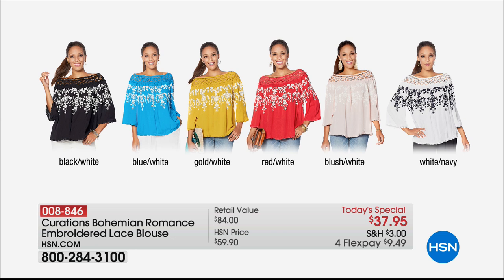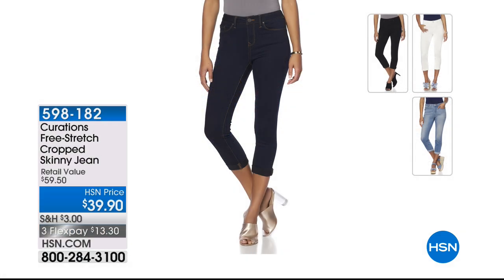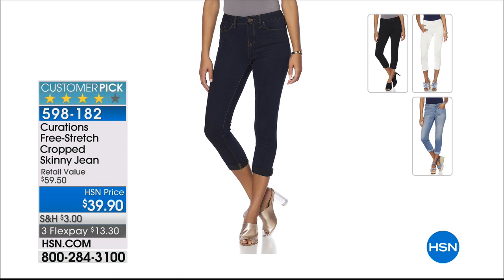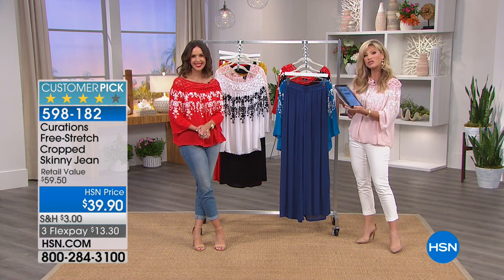Not $84 today — it's $37.95. Off the shoulder, on the shoulder, one side down, one side up — it's up to you. Color options: black and white is by far the most popular, blue and white, gold and white, red and white, blush and white, or white and navy. The denim you're seeing the girls wear is available on sale for $39.90, down from $59.50, on three credit card payments. We're going to take a quick break — we have more brand new items from Curations coming up.